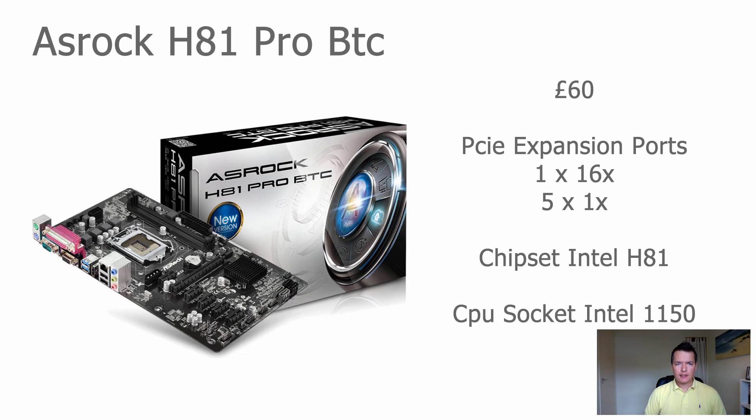Next up is the ASRock H81 Pro BTC, which is an updated and revised version of the H61. It's virtually identical but with an updated socket and chipset. It's easily available new from eBay, Amazon, and other online retailers — you're looking at about 60 pounds. As before, it has one full-size 16x PCI Express slot and five 1x PCI Express slots. It uses the Intel H81 chipset and supports socket 1150 CPUs.